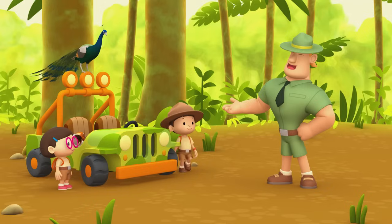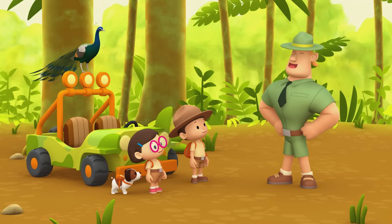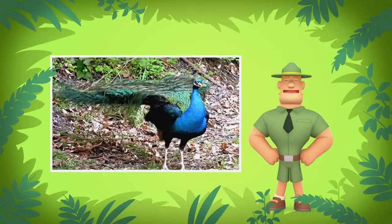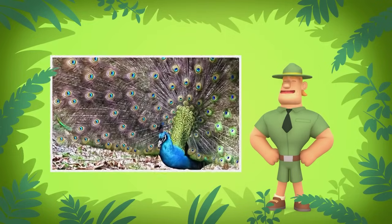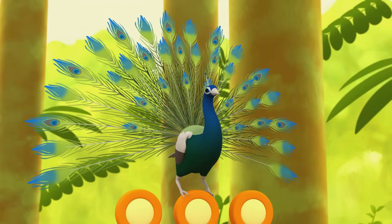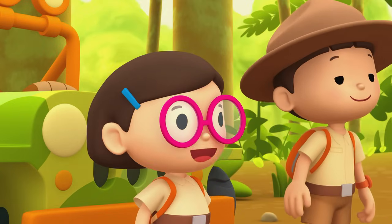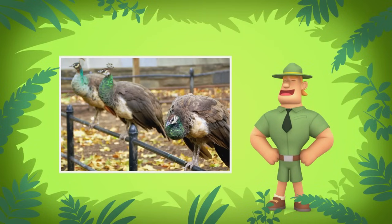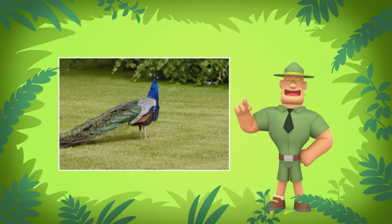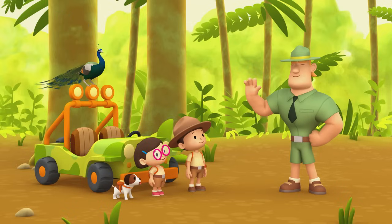Ranger Rocky! Welcome to the rainforest, Junior Rangers! I see you brought a male Indian peafowl, or a peacock! We're trying to bring it back to its friends! You're just in time, Leo! It's mating season! That means it's time for the peafowl to make baby peafowls! See the peacock showing off his tail? He is trying to attract the peahens, the female peafowls! So he's looking for a girlfriend! Where can we find a female or peahen? The peacock prefers to have multiple girlfriends or mates, so you should look for a group of peahens!